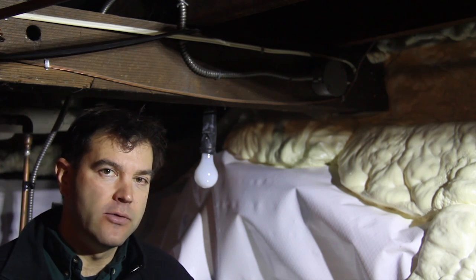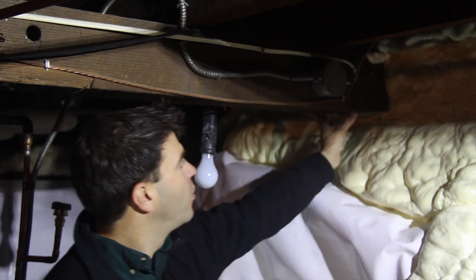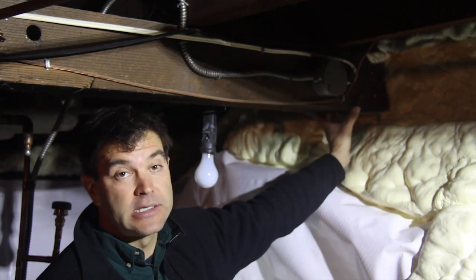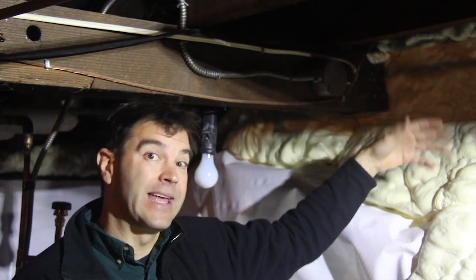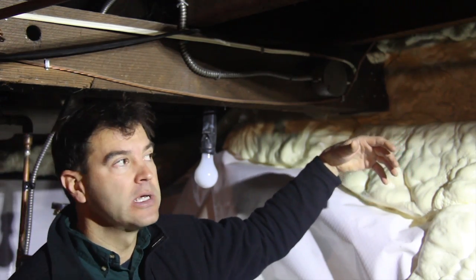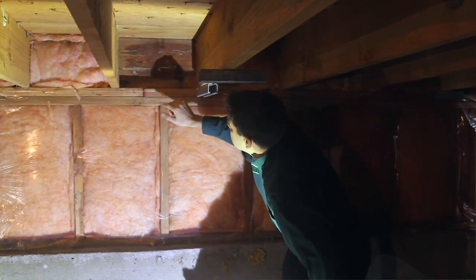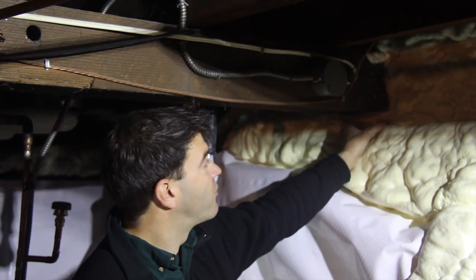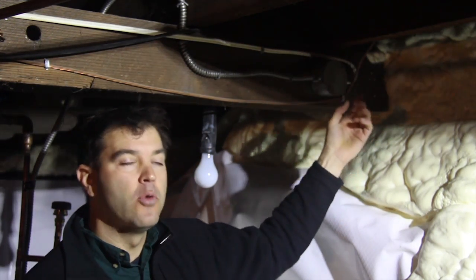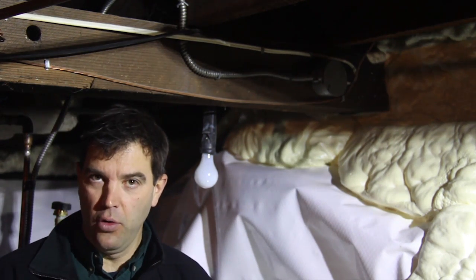The advantage of using open cell foam primarily in crawl spaces is that it's not a vapor barrier, which means if the wood is wet — which it commonly is in existing homes — or if the exterior cladding is really old like in this 110-year-old house, we don't want to trap moisture in the rim joists or the wood framing. By spraying open cell foam directly onto the wood framing, we allow the moisture within that wood to dry to the inside of the home.